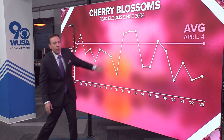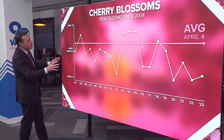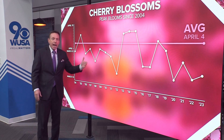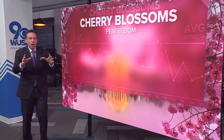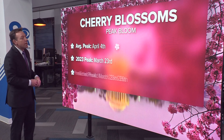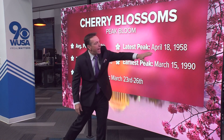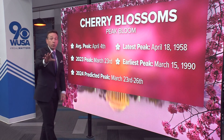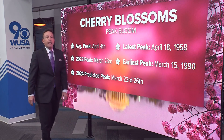You can see this line — the average date here is April 4th — but as you can see, we've had eight peak blooms over the last 20 years that have been in April, the earliest coming in 2012. Here are some other notable blossom tidbits: the latest peak on record came back in 1958, that was April 18th, and the earliest we've seen peak bloom is March 15th, back in 1990.